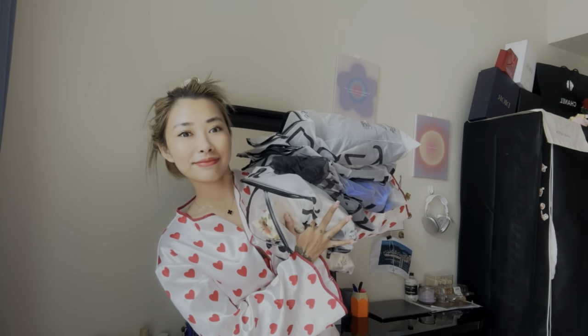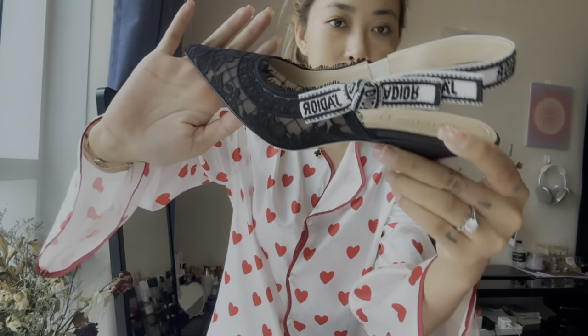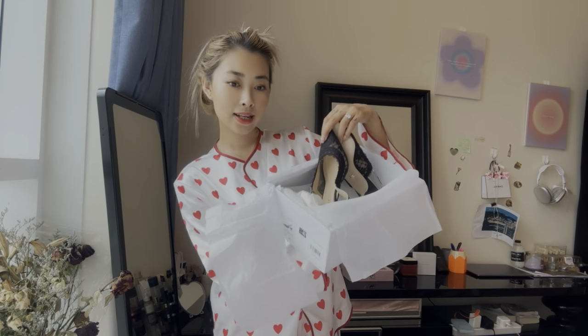One, two, three, go! So first of all, let's start with the Dior shoes. Look at this — it's really gorgeous! I'm going to wear this on some special occasion. So that's the first parcel, the Dior shoes. Now the second one, let's go with the Shein haul.